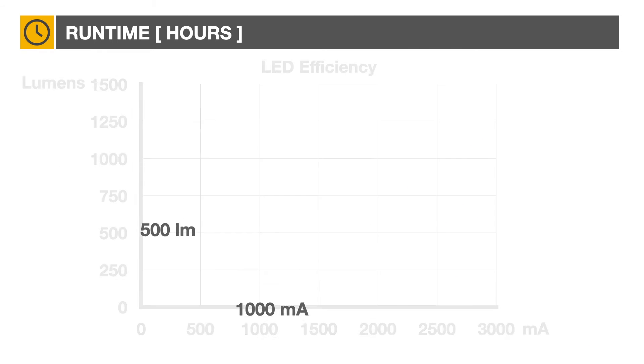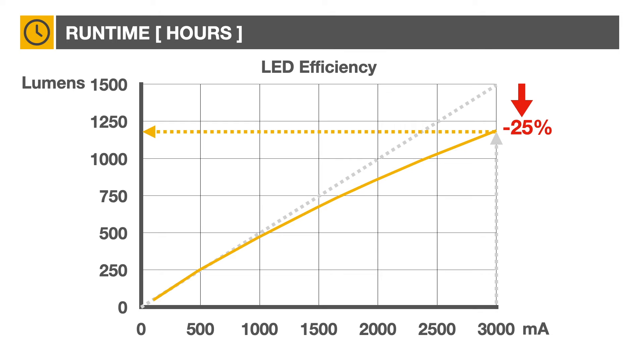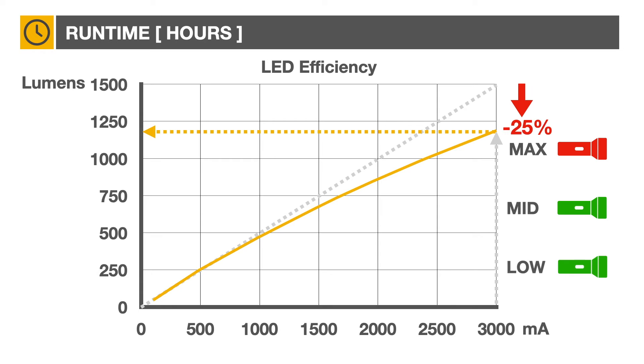LED efficiency is unfortunately not linear. For example, an increase of current from 1000 milliamps to 3000 milliamps does not generate 1500 lumens, but only 1100 lumens — about 25% less than expected. So whenever possible, avoid using your LED lights at maximum power setting for a long period of time, as the higher intensity will make it less efficient.